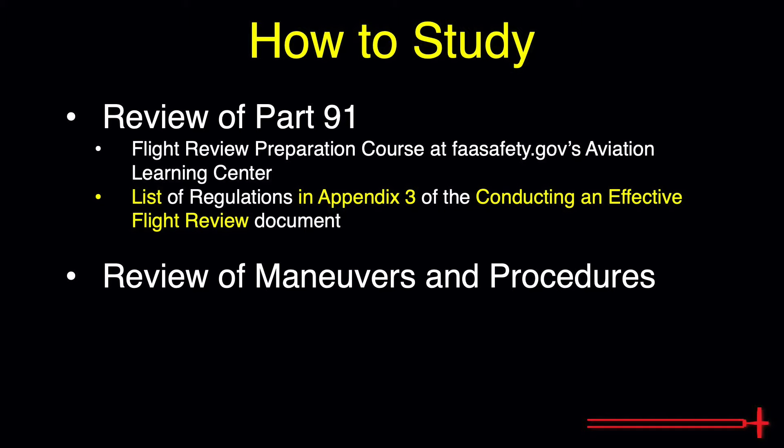The ground portion of the flight review also includes a bit of cross-country flight planning. Pilots may use computer-generated flight plan information — I recommend ForeFlight, that's what I use for all my flight planning. The Garmin app is another good one to use. To save time, it is recommended that pilots show up with current weather information along the planned route.